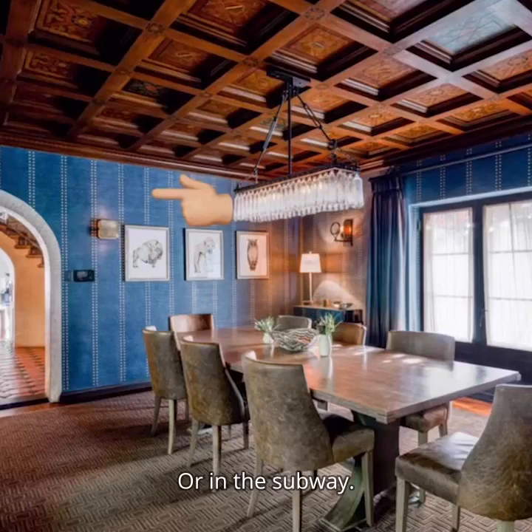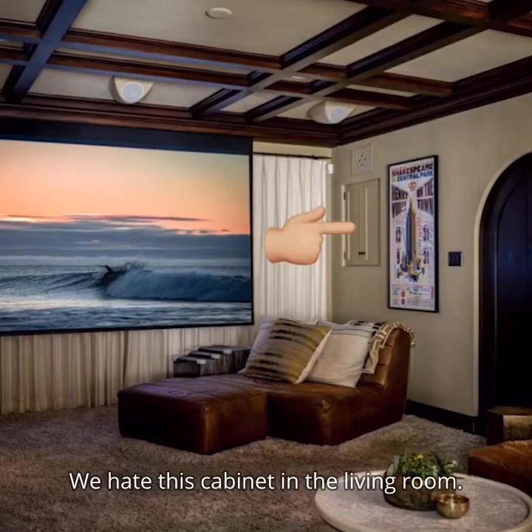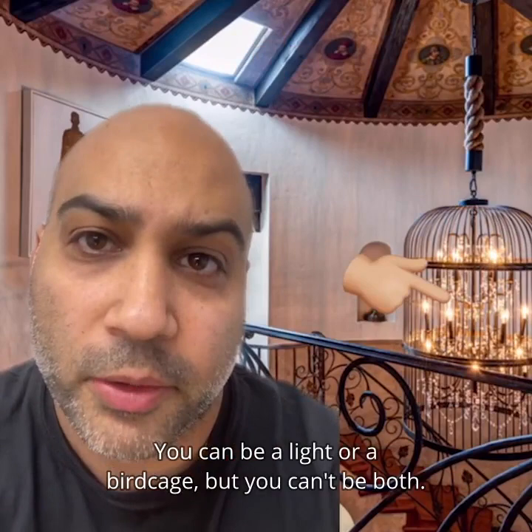We hate the wallpaper in the dining room — is this denim? We hate this cabinet in the living room. What's behind it? No one knows. We hate how scary these faces are in the ceiling. We hate that this chandelier is in a birdcage — you could be a light or a birdcage but you can't be both. Despite all my rage I am still just a light in a cage.